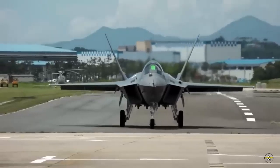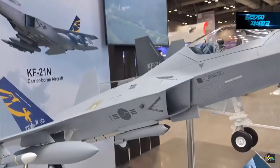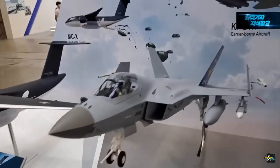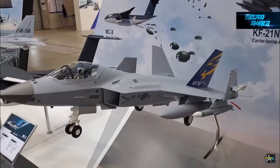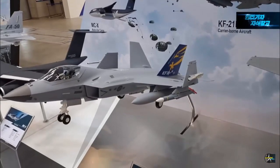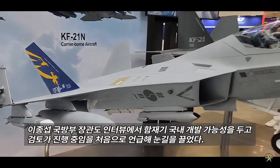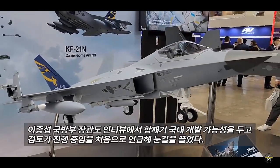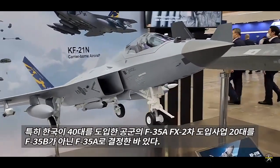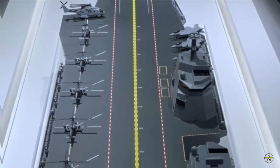Despite further improvement of the KF-21 series being dependent on DAPA and the Ministry of Defense, KAI indicated its plan to apply improvements of the ground-based KF-21 to the carrier-borne variant in a timely manner, as the 4.5-generation fighter jet was initially planned as a design to be evolved further. KAI predicts the development of the KF-21N would be completed in line with the actual deployment of CVX in 2033, giving a contracted shipbuilder 11 more years to finalize a carrier design, with KAI adjusting the KF-21N accordingly.